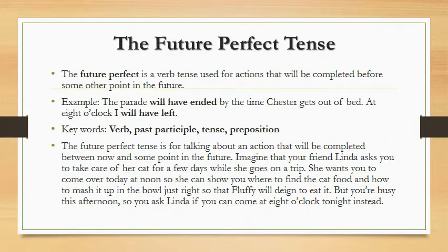Our grammar theme today is the future perfect tense. The future perfect is a verb tense used for actions that will be completed before some other point in the future. For example: 'The parade will have ended by the time Chester gets out of bed.' 'At 8 o'clock I will have left.' Key words here are: verb, past participle, tense, and preposition.